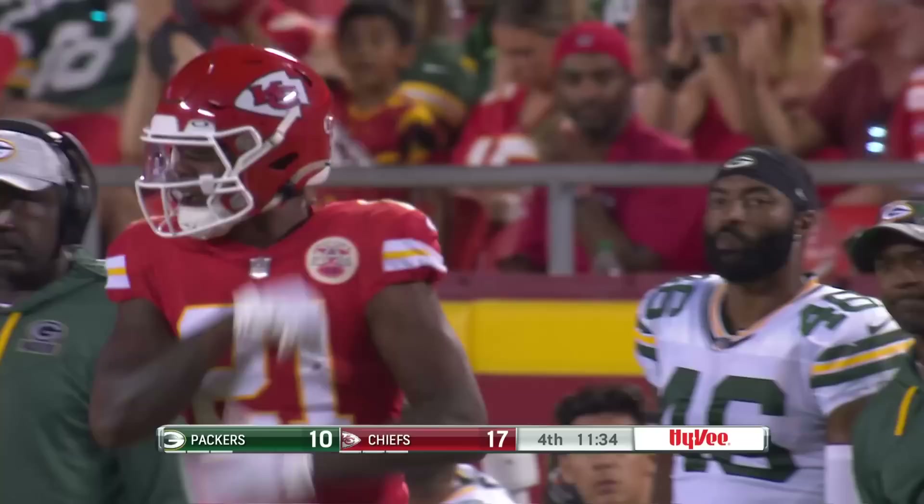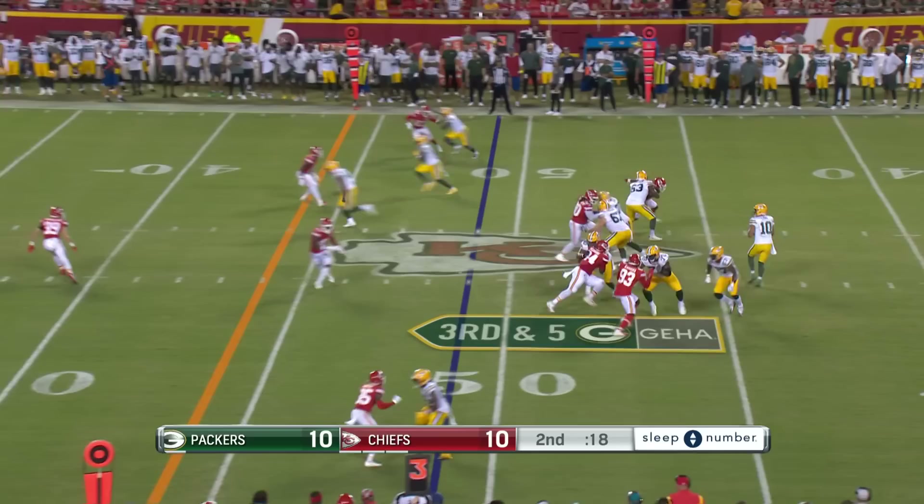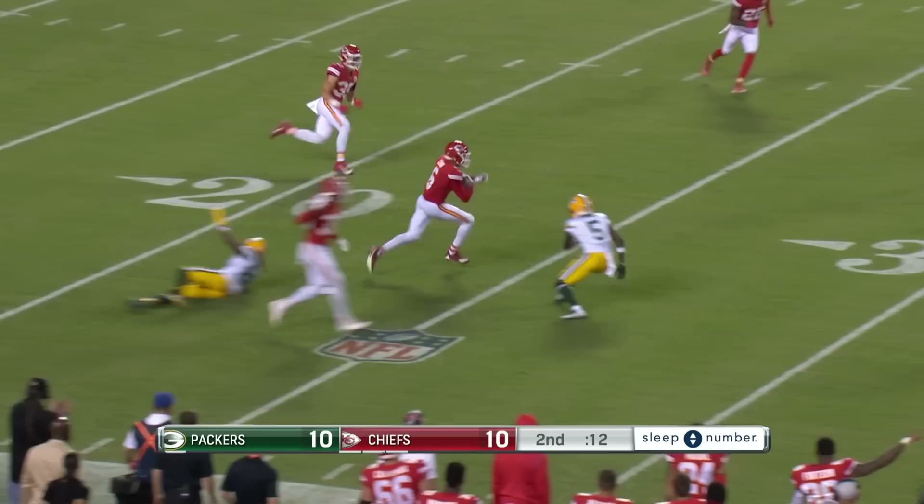Aaron Parker makes the catch, number 21 — second-year man out of Rhode Island. Jordan Love down the field, and that's picked off — it's Brian Cook. Cook on the return, across the 45-yard line. There is a flag back at the 25, but Brian Cook makes the play.